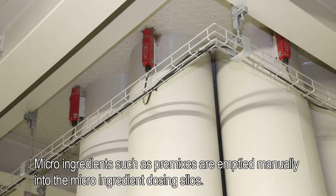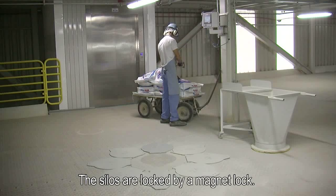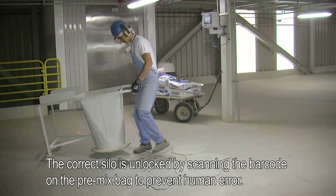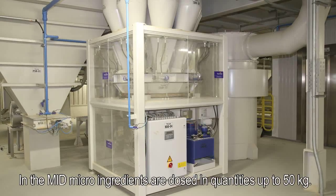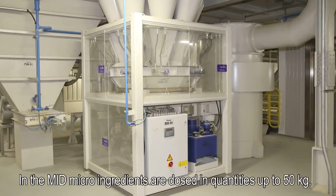Micro-ingredients, such as premixes, are emptied manually into the micro-ingredient dosing silos. The silos are locked by a magnet lock. The correct silo is unlocked by scanning the barcode on the premix bag to prevent human error. In the MID, micro-ingredients are dosed in quantities up to 50 kilograms.